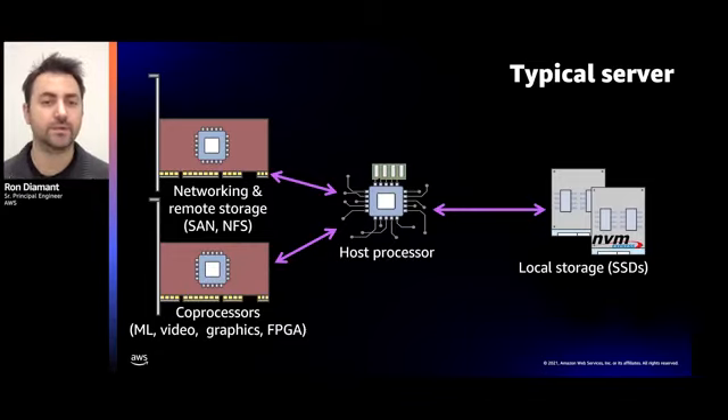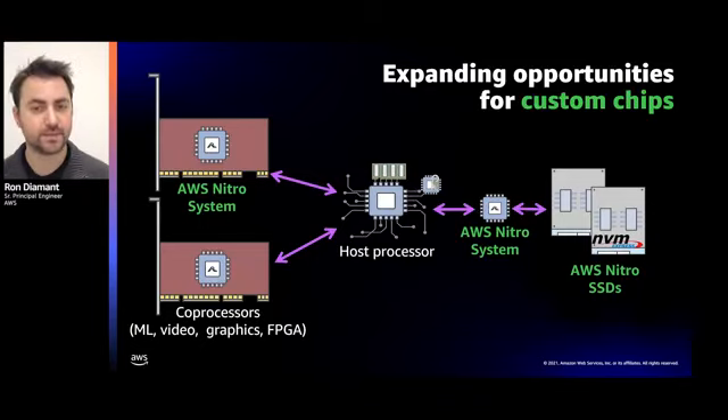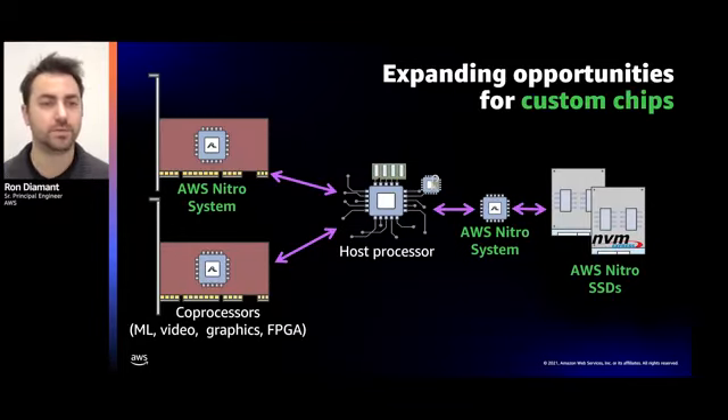At AWS, we're innovating across all the devices you see on the screen. The traditional I/O cards are replaced with a set of Nitro cards that accelerate networking and storage functions. Aside from the performance benefits, this also improves security. The Nitro cards enable encryption of data in transit and at rest without any performance penalty. And on top of that, the Nitro security chip — a small chip next to the processor — provides hardware-based root of trust as well as protection for all critical motherboard resources.